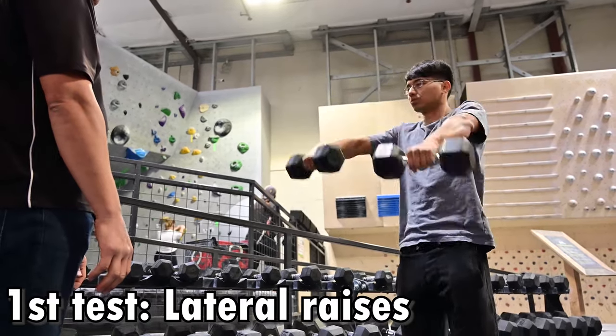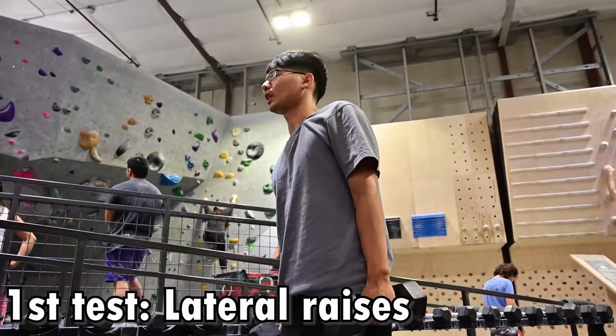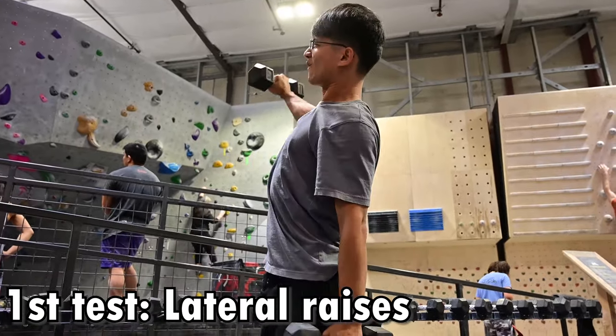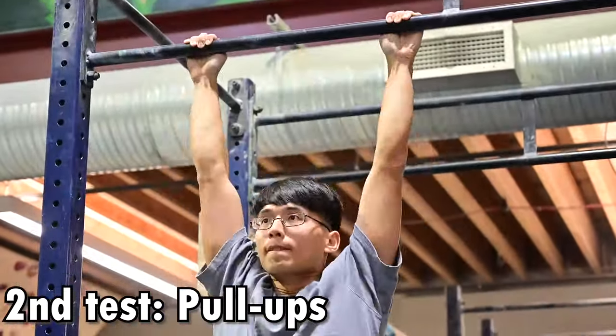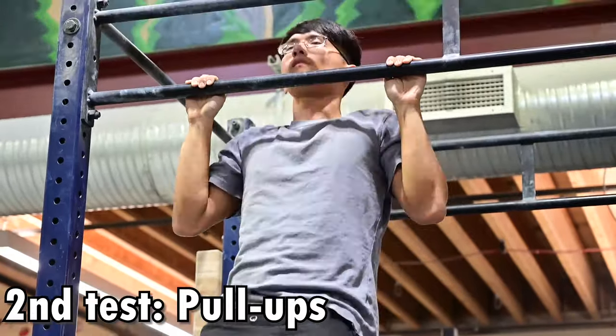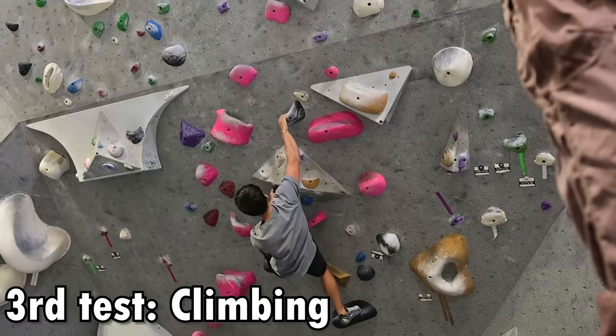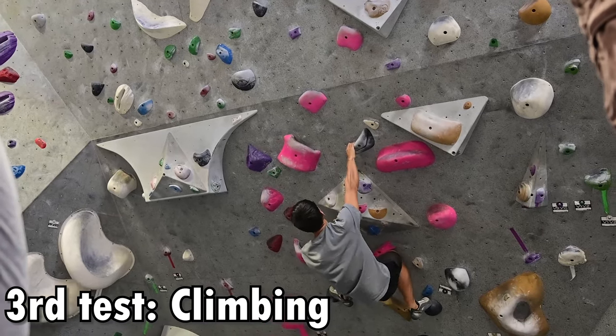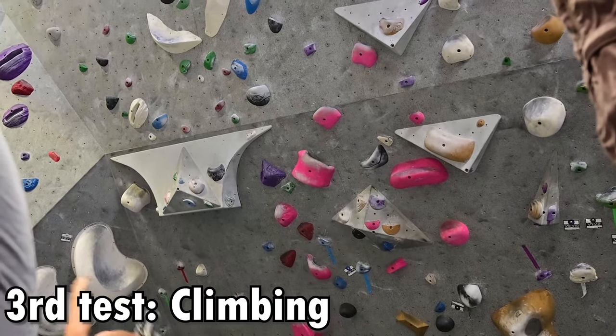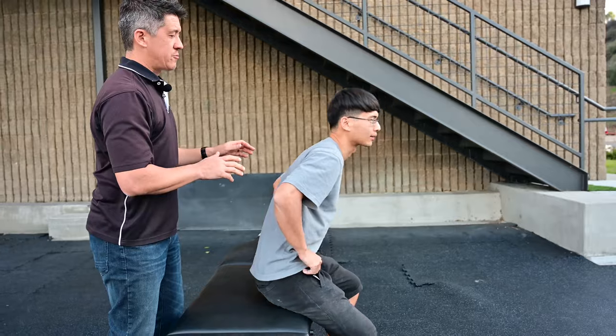The first test was lateral raises. The max weight I could lift on that day is 15 pounds, tying my personal record. The second test was pull-ups — the max reps I could do was 7, and my personal record was 10. The third test was climbing a difficult move I was stuck at. I tried an overhang dynamic move with an awkward pinch at least 20 times in a few days, but never made it.